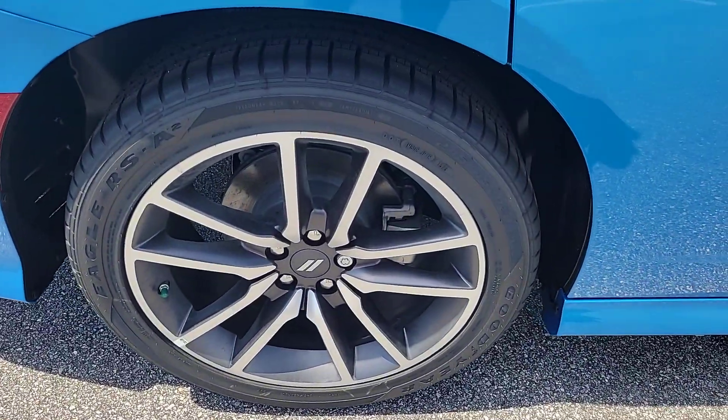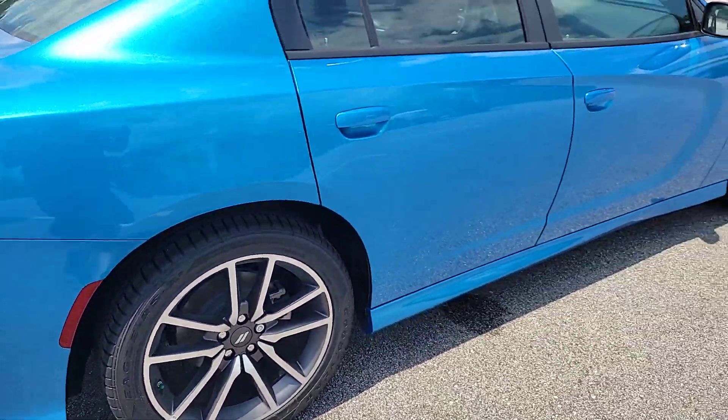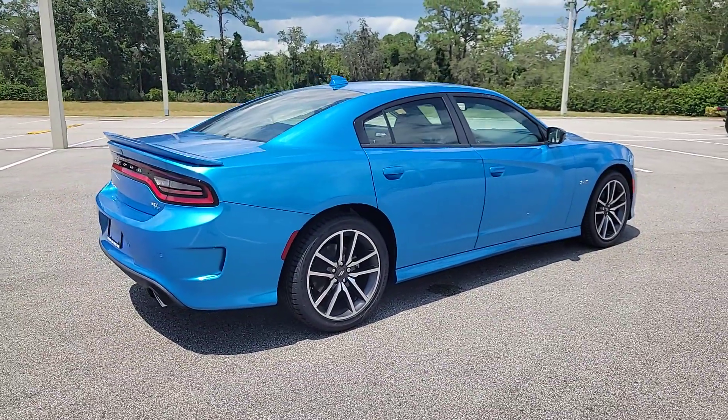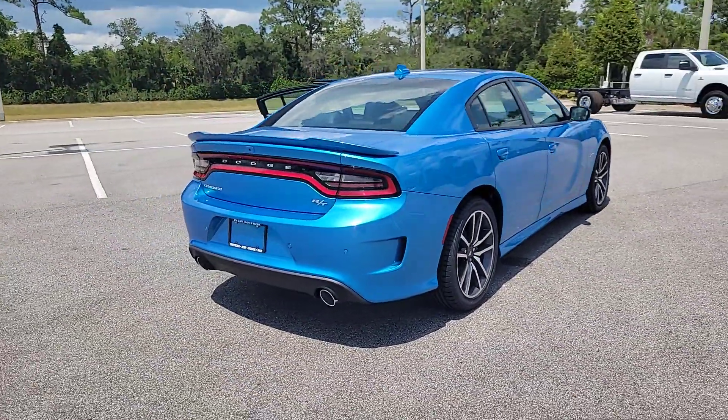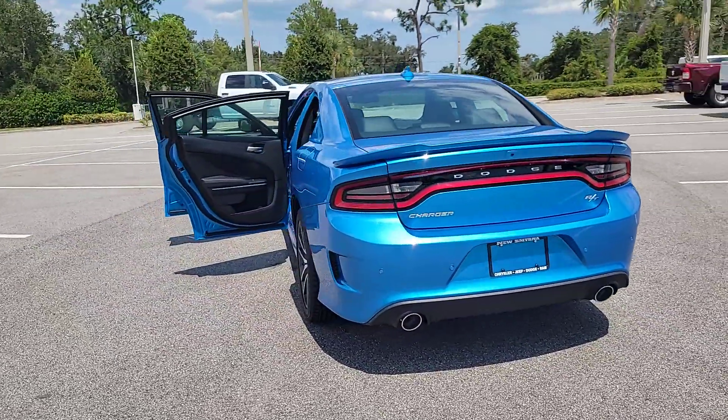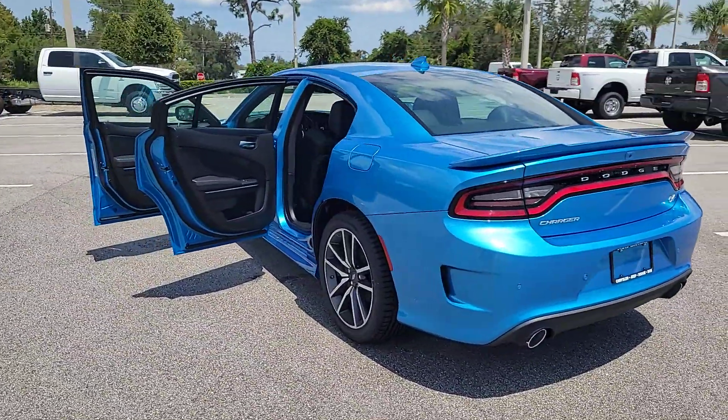Heated steering wheel, Apple CarPlay and/or Android Auto, heated and/or cooled front seats, touchscreen infotainment system, lane departure warning, keyless entry, adaptive cruise control, premium sound system, keyless start, satellite radio.